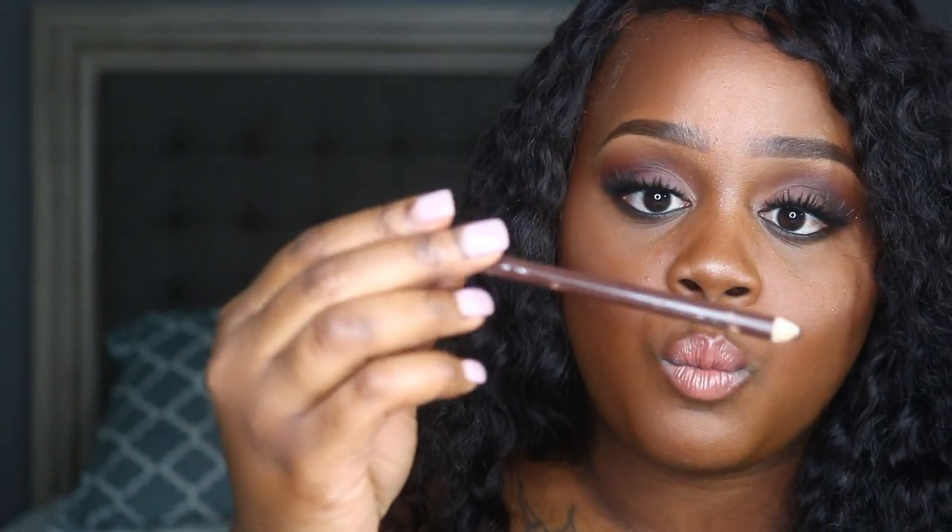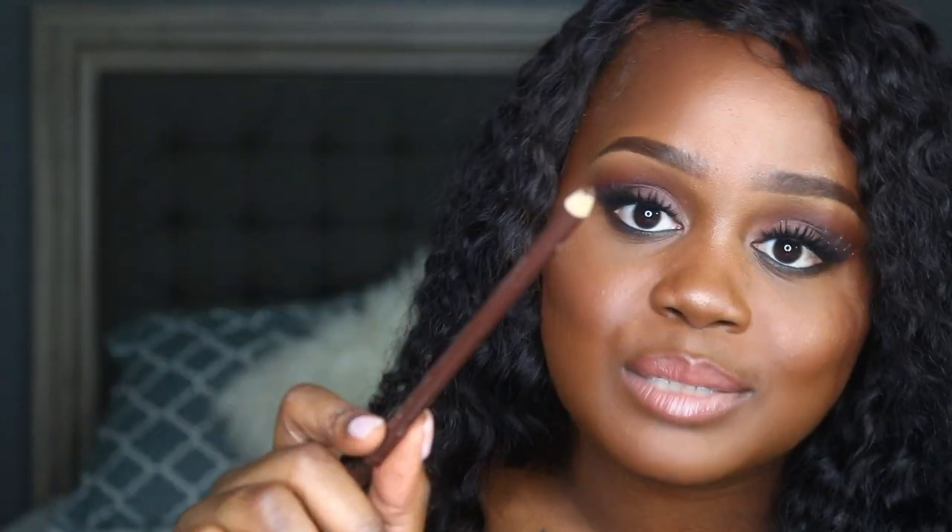The very last thing is going to be an eyebrow pencil by Wet n Wild, in the shade Semi-Brown — I'll list it below in the description box. I picked this up from Target for 99 cents, and it gives the best brows ever. I don't have it on right now, but this brow pencil is absolutely amazing. If you're looking for a true brown eyebrow pencil that gives a nice finish and stays in place all day, try this out. It's only 99 cents so it's more bang for your buck, lasts a long time, and is definitely worth that dollar.